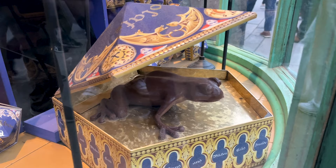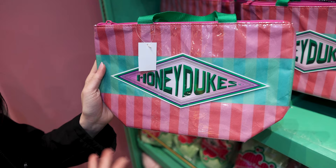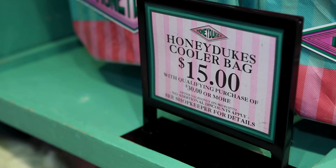They have Honeydukes cooler bags. These are great if you purchase chocolates and you don't want them to melt. If you don't want them to melt, I would get this cooler bag here. It is $25, however you can get it for $15 if you make a purchase of $30 or more. Now let's look at the inside so you can see the insulation.